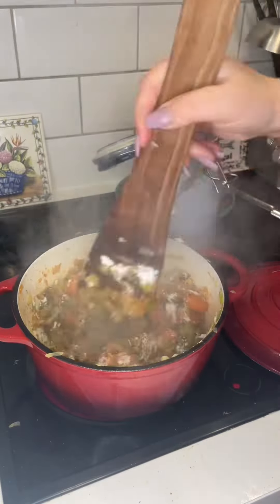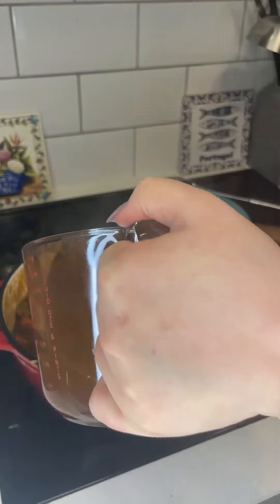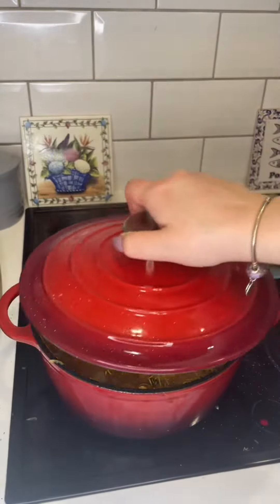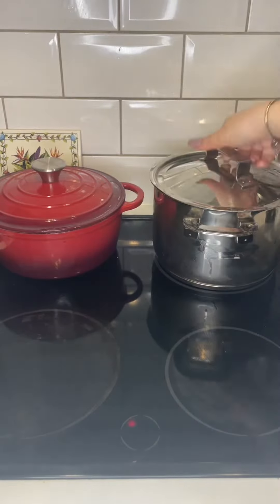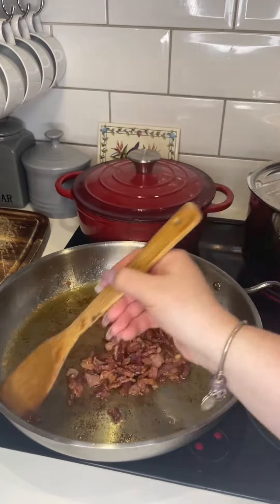Then I added my can of Guinness, and then I added the beef back in with the bacon, some beef broth as well as some worcestershire sauce, some fresh herbs which were rosemary, thyme and bay leaves, and then I covered that and simmered it for two hours.